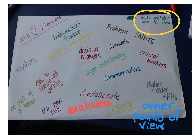They need to make mistakes and fix them. They need to be critical thinkers, communicators. They need to collaborate, evaluate, create. They need higher order skills. They need to see things from the points of view of others.